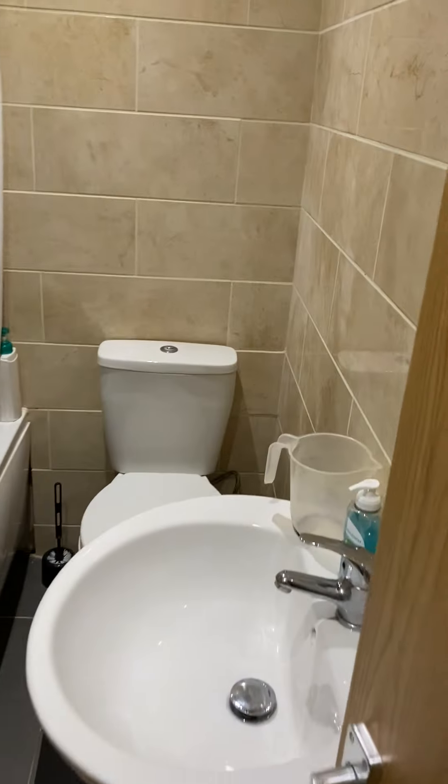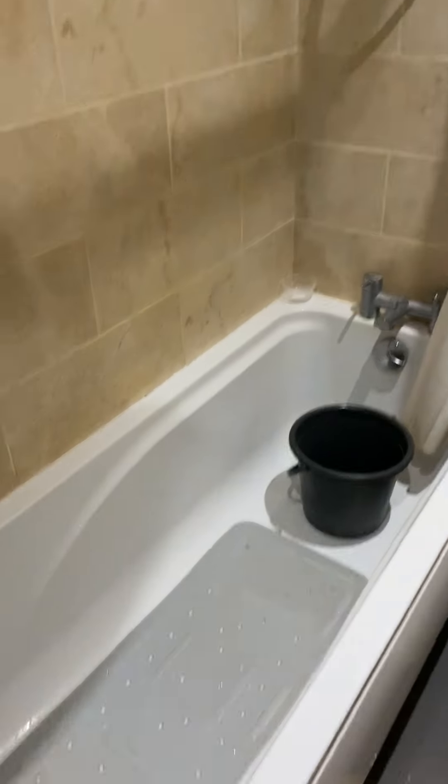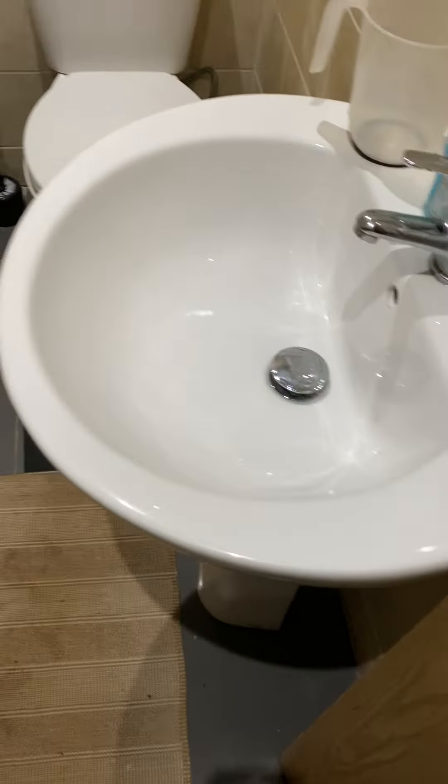Moving on through the property, you've got the bathroom. So you've got a shower, toilet and wash basin, and also a heated towel rail.